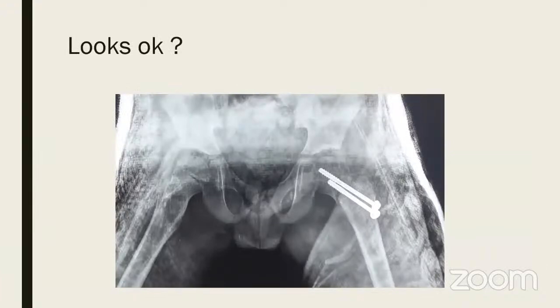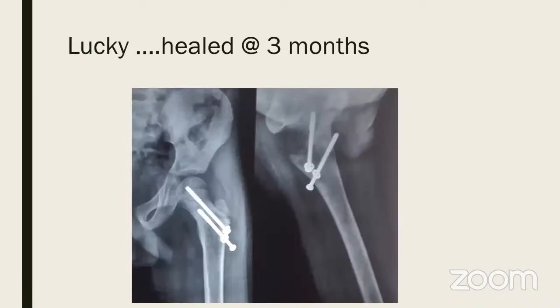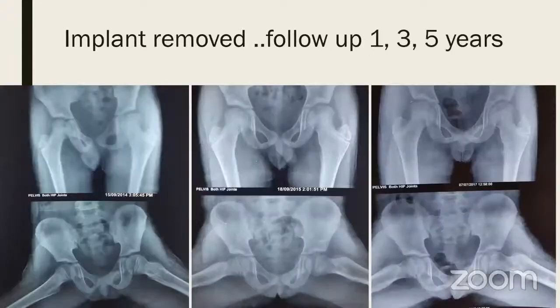Intrafocal close reduction, hematoma evacuation, then fixation with a couple of cancellous screws — then a spica was given. Even with the spica, when removed at four to six weeks one screw was not in correct position and going posterior, but fortunately it healed well. At three months the implant was removed, and at one, three, and five years follow-up the patient remains healed with slight coxa valga and one centimeter true lengthening but no AVN.